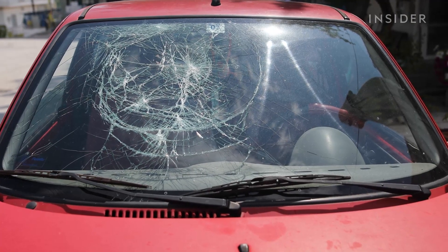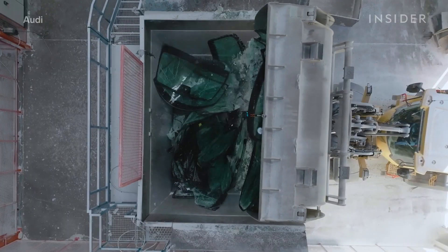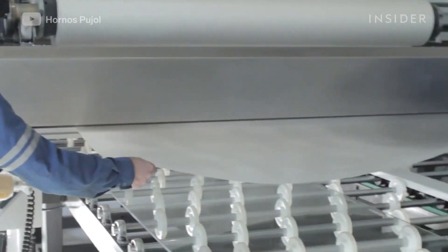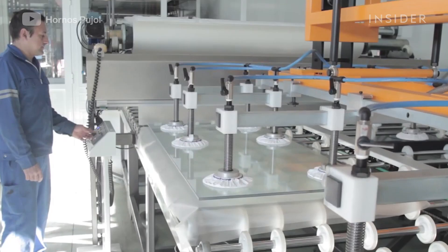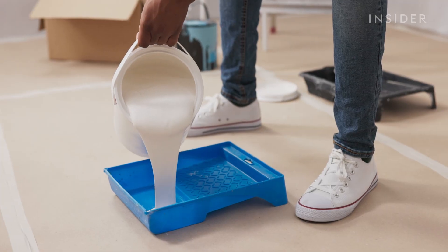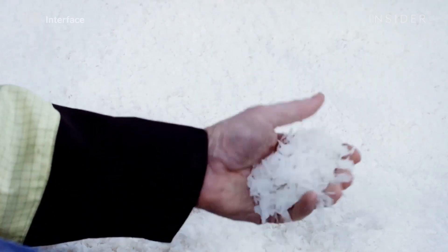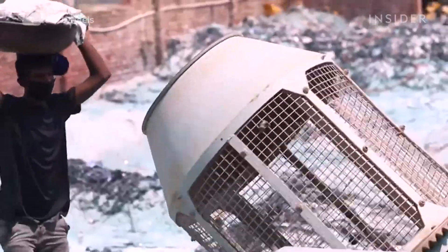When windshields are broken beyond repair, they can be recycled like most other car parts. You may have heard of them being used to make new windshields, bottles, and other glass products, but there's actually a layer of plastic film in windshields known as polyvinyl butyrol, or PVB, that can be reclaimed to make everything from new paint and shoes to rubber floor mats for cars. The growing practice of PVB recycling takes place in massive factories and developing industrial cities across the globe.